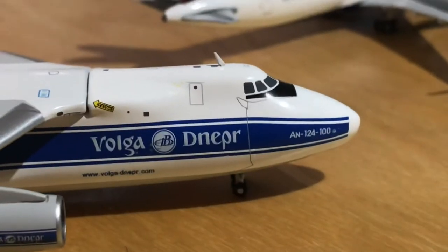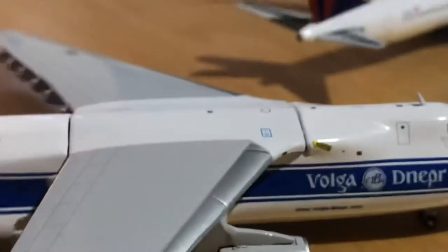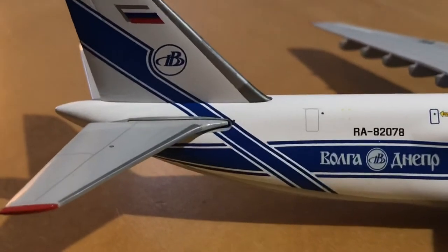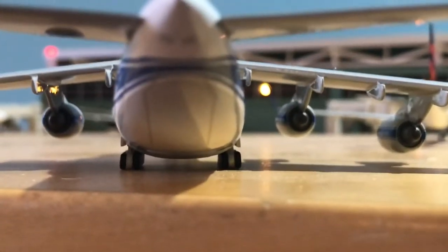Spinning it around to the other side: same thing — Volga-Dnepr, Antonov 124, and there's a little rescue tag. One thing I'm disappointed with is how big the seams are where the wings attach — I get these are really big wings and there's not really another way to attach them, but it's very thick. Moving back it's pretty much identical: Russian text, escape door, main door, vertical stabilizer with the Russian flag, and elevators. Looking at it from the back it's very wide and the tail door is shown. No doors open on this model.